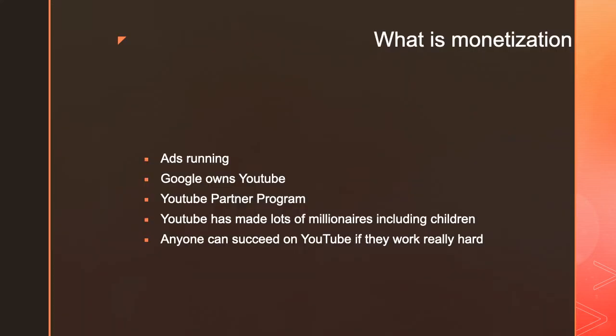What is monetization? Monetization is when you monetize your videos — ads run through them and you make money for the ad showing. YouTube is a company owned by Google, and you make money through Google AdSense. In order to make money you need a Google AdSense account.